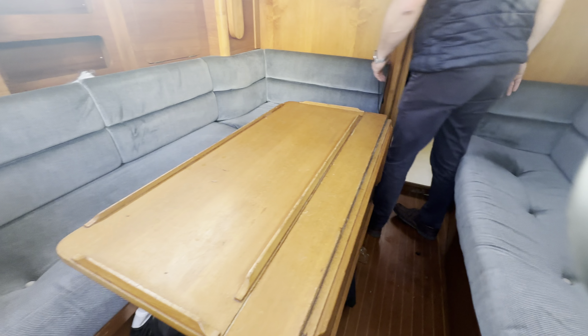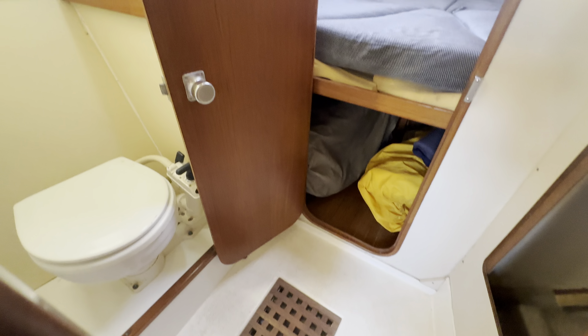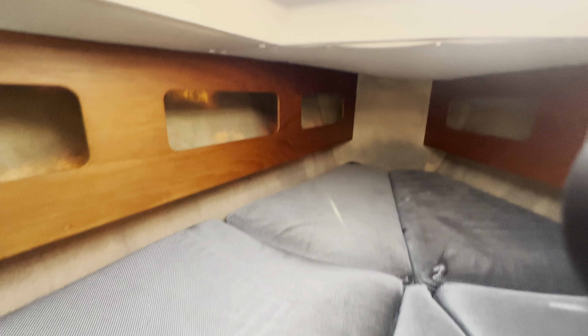The Genoa bag is just under there. And then as you go through here you get the heads, which has got two doors — which is nice because it means you can obviously shut it off when you're using it if there are several people on the boat. And then it takes you straight through to the forward traditional V berth on the boat, as you would expect to see.